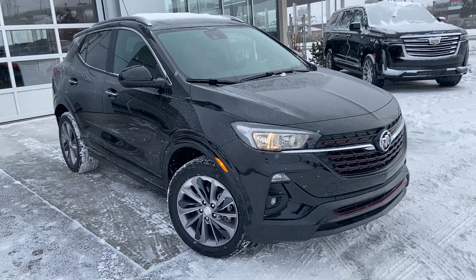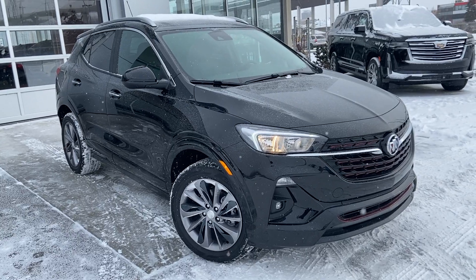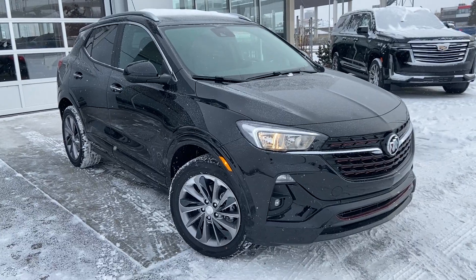Welcome to the brand new 2023 Buick Encore GX Preferred. The Encore GX is powered by a 1.3 turbocharged three-cylinder engine mated to a nine-speed automatic transmission.